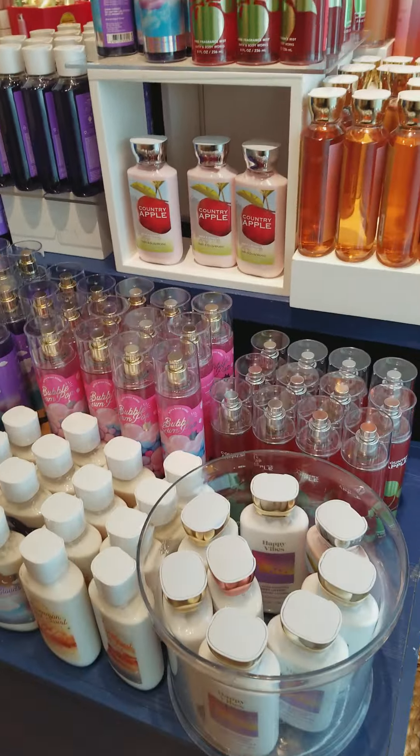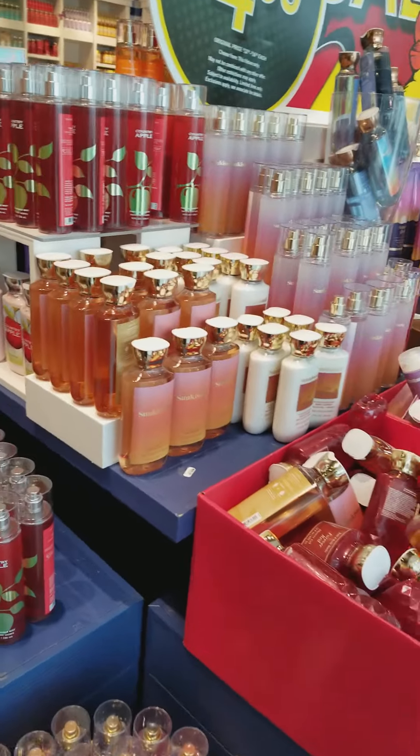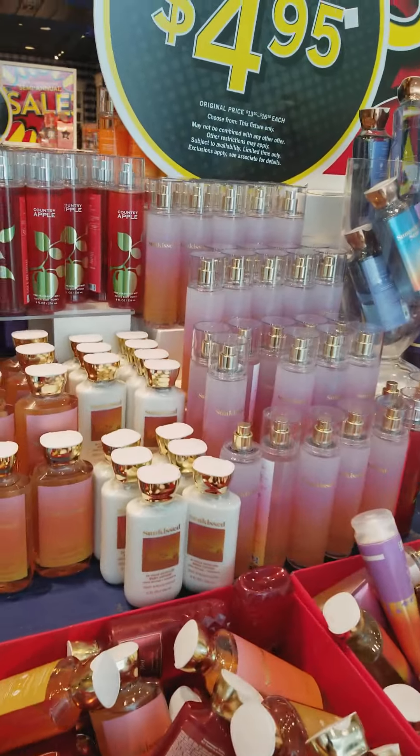Hey everybody, it's Stacey and welcome back to my channel. Today I am checking out the Bath and Body Works Semi-Annual Sale at the Towson Town Mall location. On this table, the front table, are some items for $4.95.